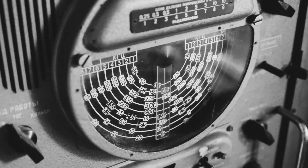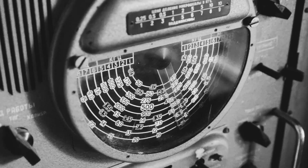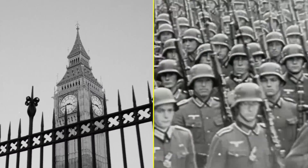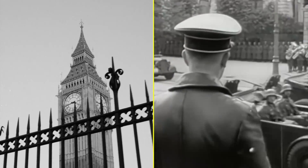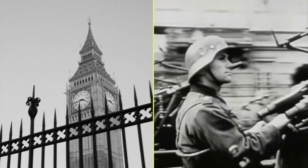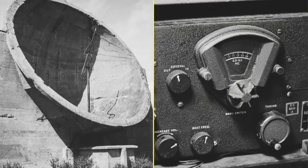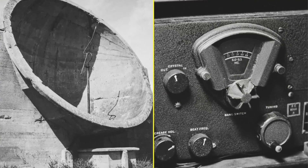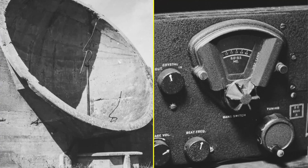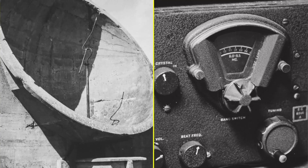After World War I, Britain's Air Ministry took interest in radio-based technology as it started researching air defenses in the mid-1930s. As another conflict in Europe loomed on the horizon, the British government established a committee which planned to use developments in electromagnetic technology to detect and identify enemy aircraft. Scientific investment in R&D over the next few years led to the creation of the Chain Home Network, a radio-based detection and ranging system known as radar that covered the British coastline facing continental Europe.